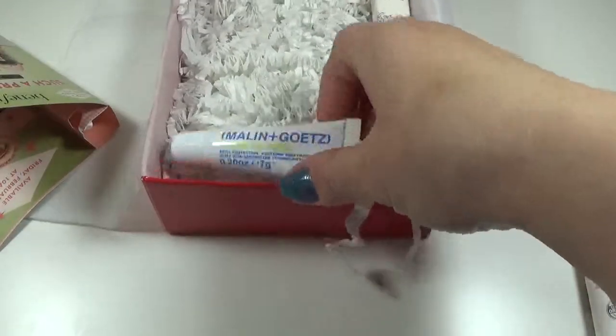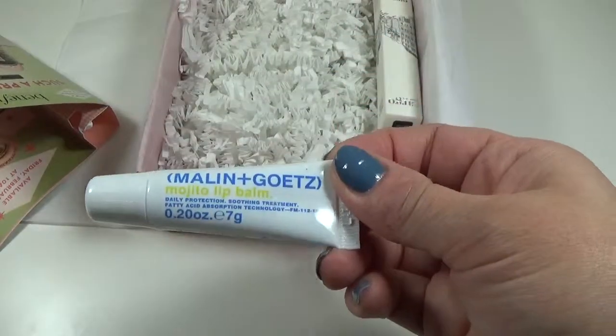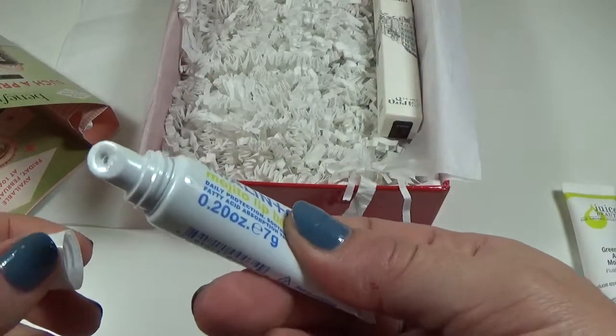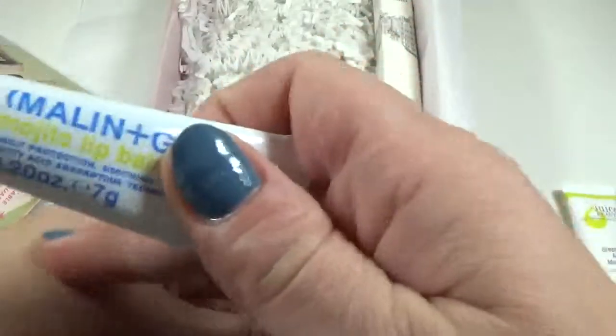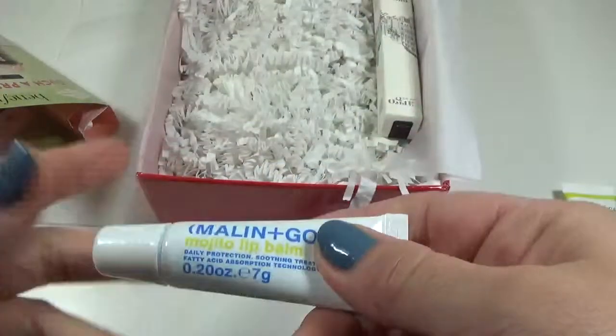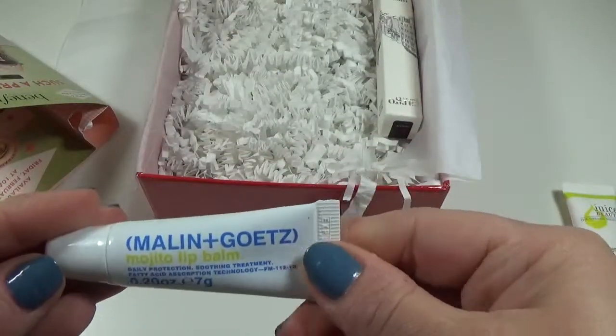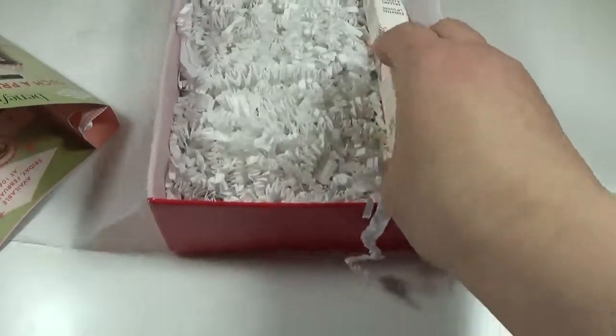The next item is the Malin and Goetz Mojito Lip Balm. This stuff is great — I've had this before in the Ipsy package a lot. It's really nice; it's not like regular lip balm, it's really smooth, not sticky, and it smells good. Love it. The full size of this is $12.